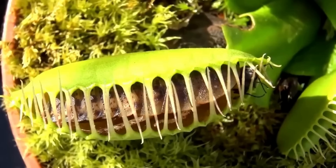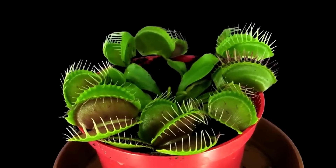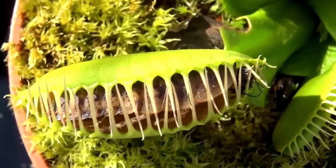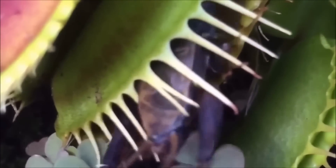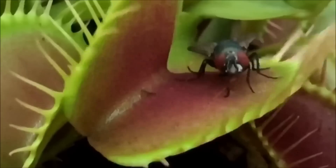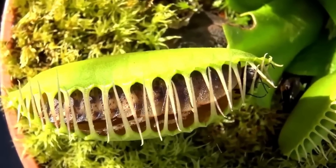Venus flytrap trap mechanism. The Venus flytrap's trap mechanism is like something out of a science fiction movie. The modified leaves of the plant form a trap that can snap shut in less than a second, trapping prey inside. The trap consists of two halves that are hinged together and lined with tiny, sensitive trigger hairs. When an insect or other small animal touches the trigger hairs, the trap snaps shut with incredible speed and precision.